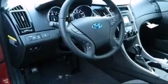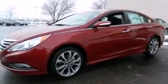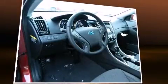Hyundai also prioritized safety and security by including dual front-impact airbags with occupant-sensing airbag, head-curtain airbags, traction control, brake assist, anti-whiplash front head restraint, ignition disabling, an emergency communication system, and four-wheel disc brakes with ABS.